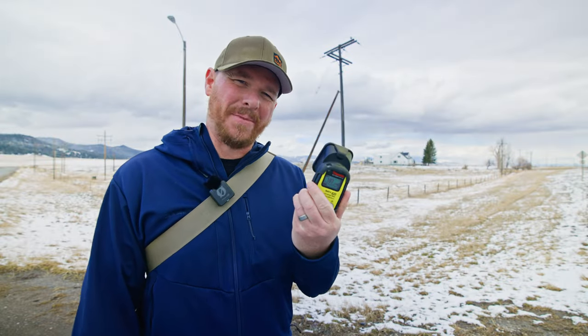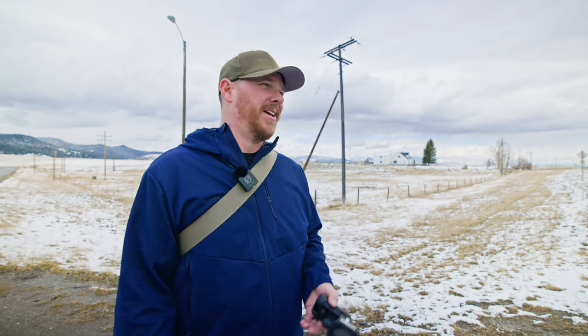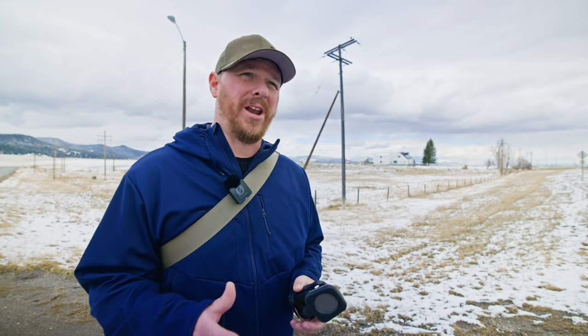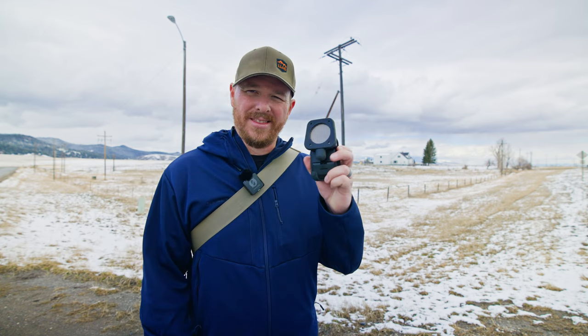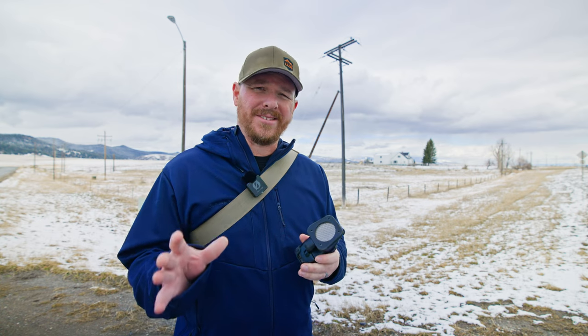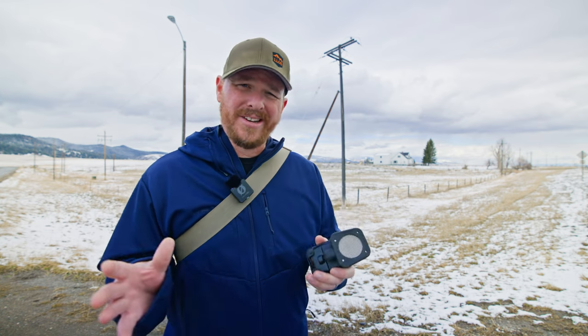I'm also curious about how sensitive this Radeye B20 is to this type of radiation. The Radeye Code 102, 103, 101, and even the 103G that's coming out — those are all scintillation detectors and so they're going to be much more sensitive to gamma radiation. This detector is sensitive to alpha, beta, and gamma radiation, but not as sensitive to gamma radiation as the other detectors.